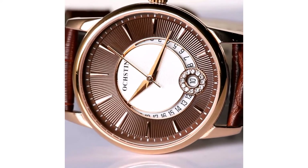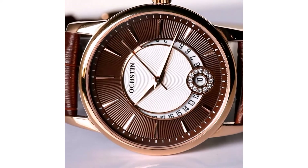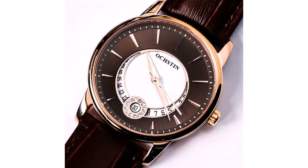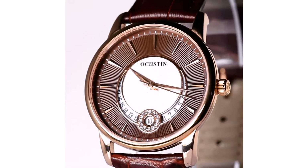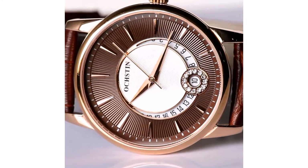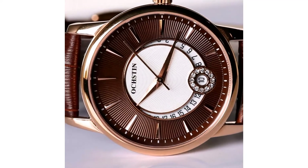This watch's band length is 23 cm. Band width is 16 mm. Case thickness is 7.79 mm. Dial diameter is 37.48 mm. You can choose this women's watch from 6 different colors.